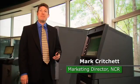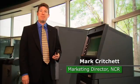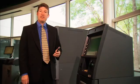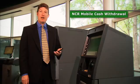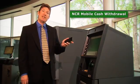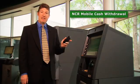Hi, I'm Mark Critchett and I'm the Marketing Director for our Payments and Converge Channel Solutions here at NCR. Today what I want to do is demonstrate a new concept that we've been working on that will allow me to use this mobile phone to withdraw cash from this ATM without the use of an ATM card.